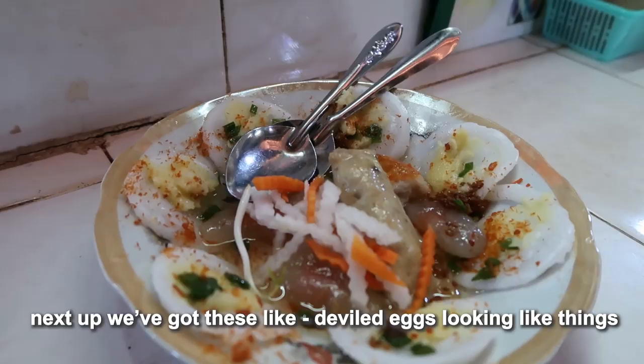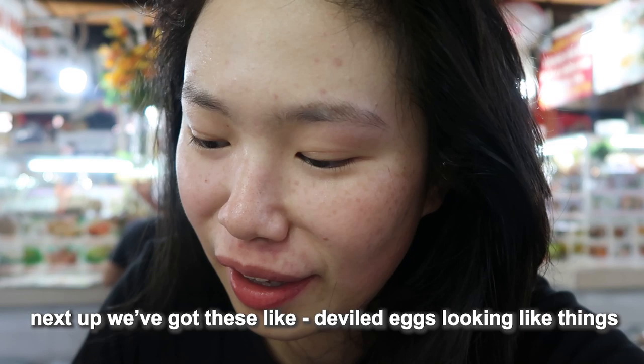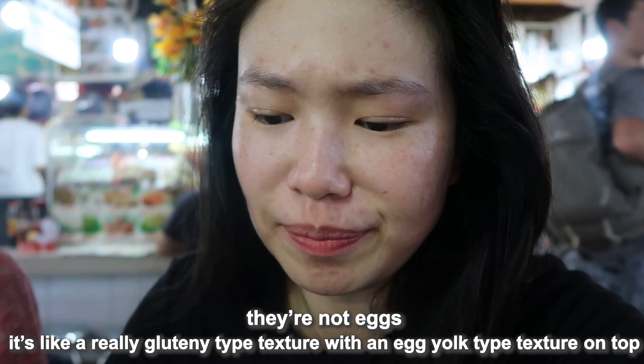These look like deviled eggs — but they're not eggs. It's like a really glutinous texture with an egg-yolk type texture on top. I don't know what it is, but it tastes good.